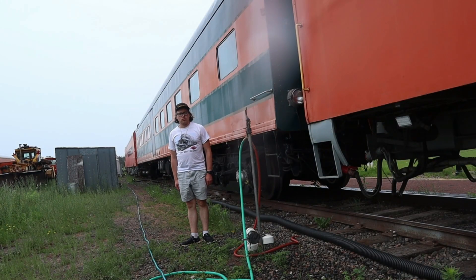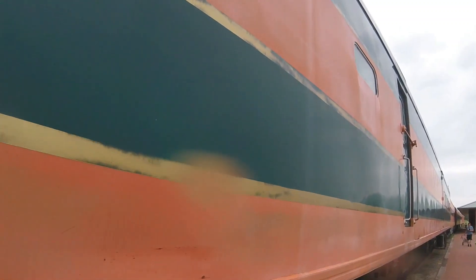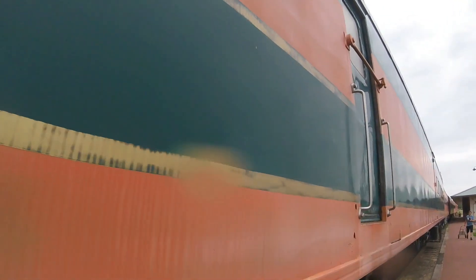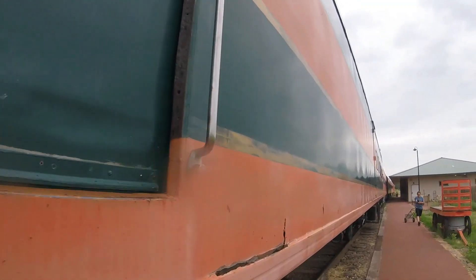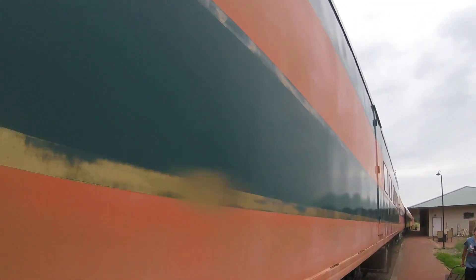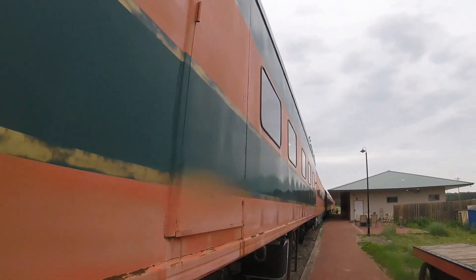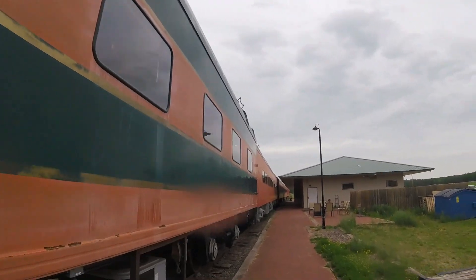What you see right behind me is Great Northern 1244. Great Northern 1244 was built by American Car and Foundry in St. Charles, Missouri in 1951 and is a ranch car. The car is named White Pines Lake. It is one of only six that were delivered to the Great Northern Railroad.